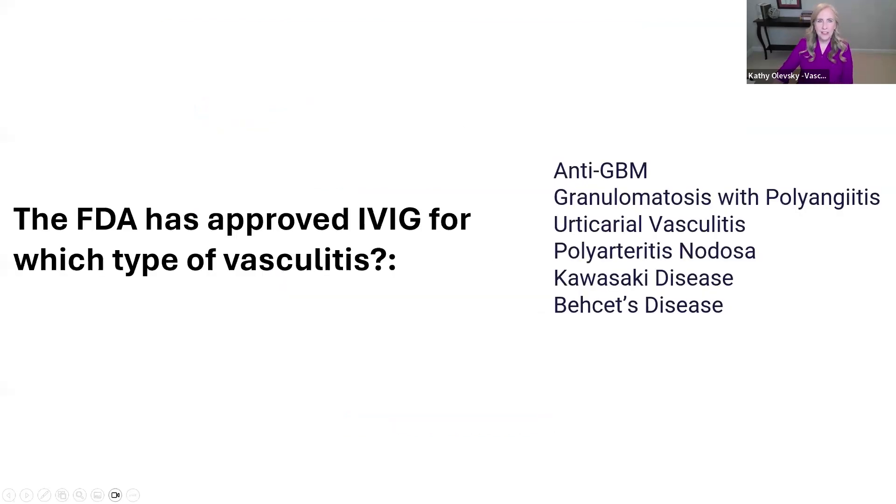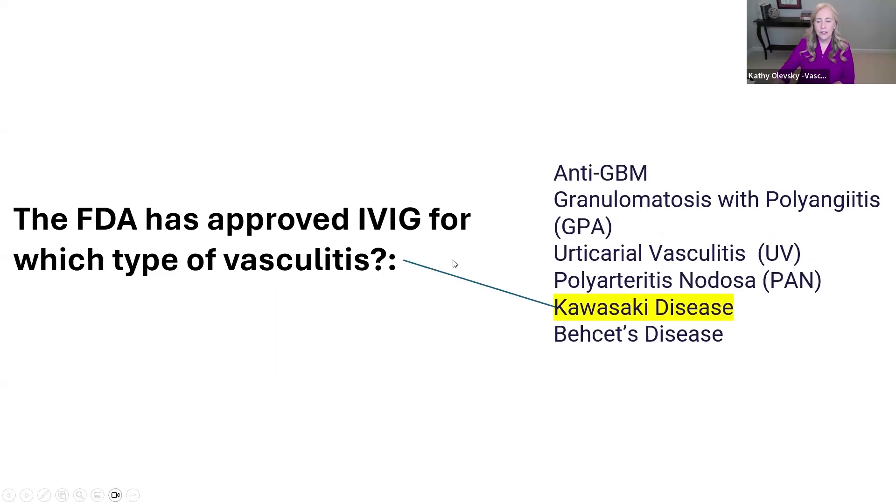Let's start with our first question. The FDA has approved IVIG for which type of vasculitis? The answer is Kawasaki disease.